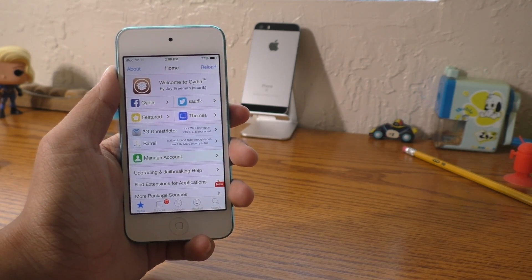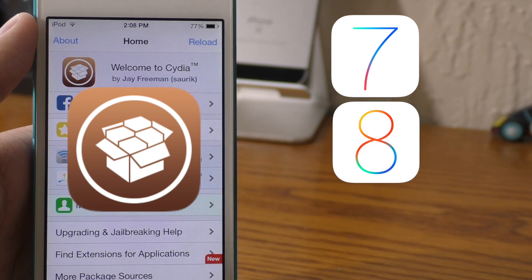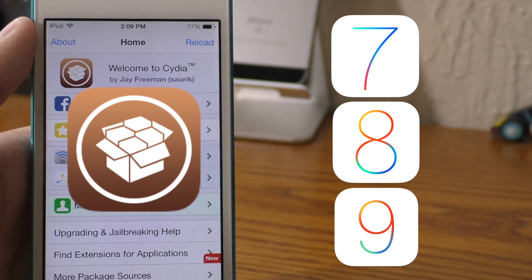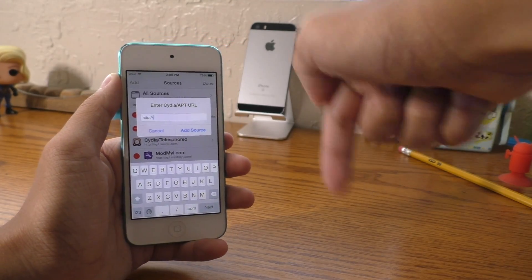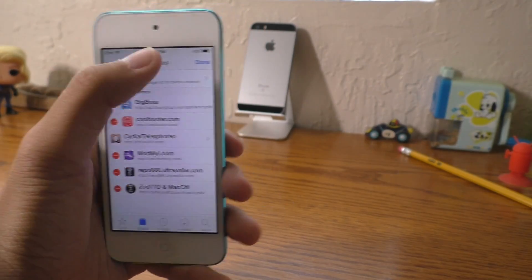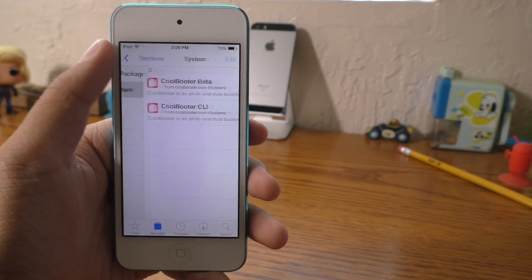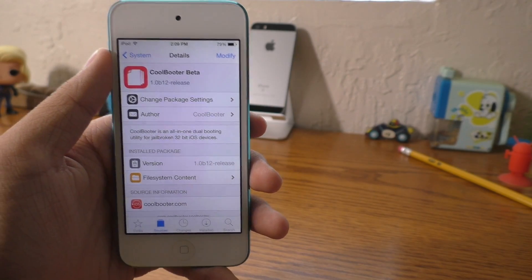If you want to go back, first you're going to need a jailbreak on iOS 7, 8, or 9 on the 32-bit devices that once supported iOS 6 — I'll have those devices in the description. Go into Cydia, add the source I'll have in the description as well, and be sure to make a backup before attempting this. Then come in here and install CoolBooter Beta. This is the tool you're going to use to boot iOS 6 on one of your devices.